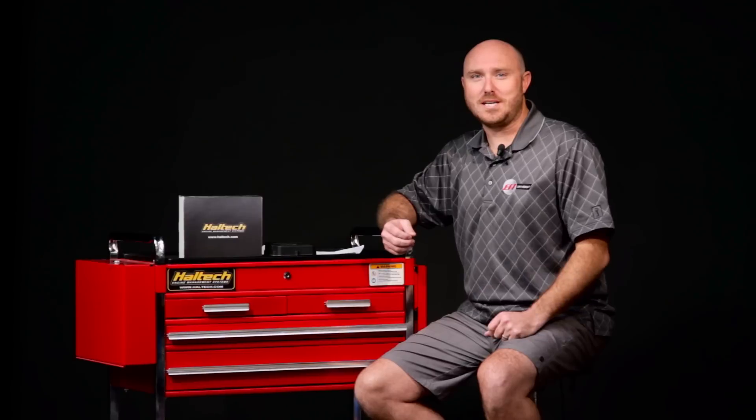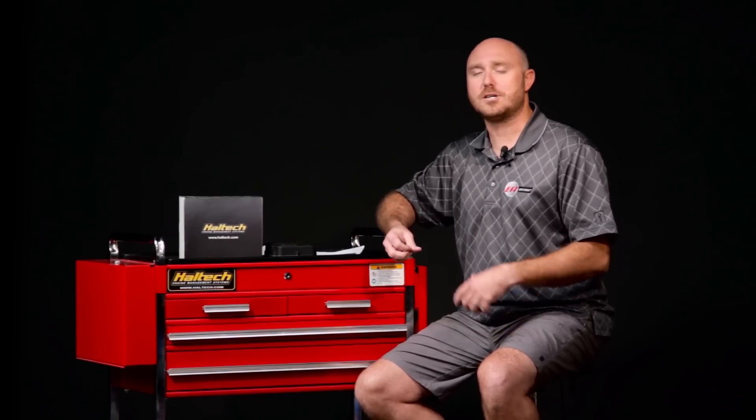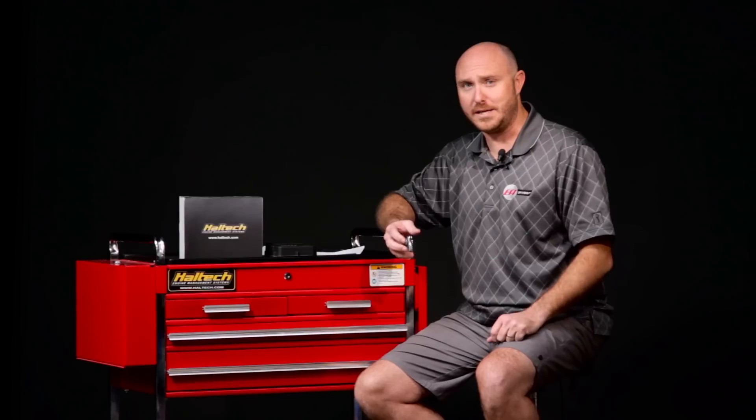Well, that just about wraps up our Q&A here at Haltech in Australia. We'll be teaching seminars here this weekend, and if you want to attend one of our seminars you can check out our website — we have locations all over the world and we'll be coming to a place near you soon. If you want to see more technical info, subscribe to our YouTube channel, and don't forget to like and share us on Facebook — all those links are available below. My name is Ben Strader and we'll see you soon at one of our seminars.